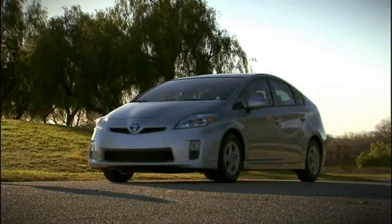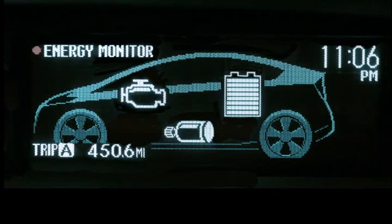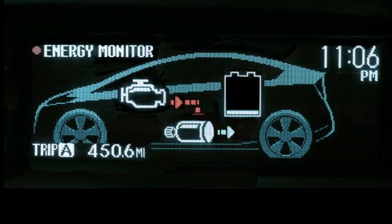When you're stopped, there are no energy distribution arrows on the screen. That's because there's no need for power. There are two exceptions: if the battery is low or the heater is set to high output in very cold climates, the engine might be running to charge the battery and/or to provide hot water for the heater.